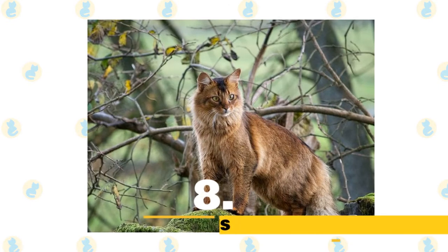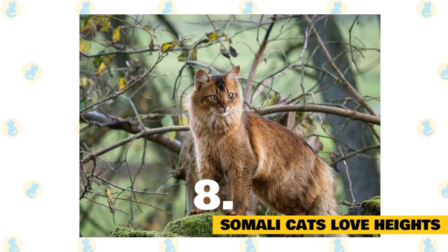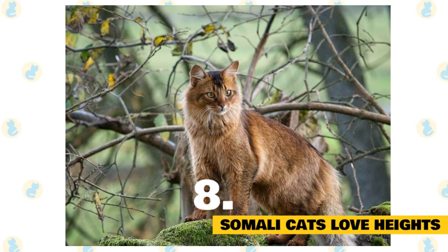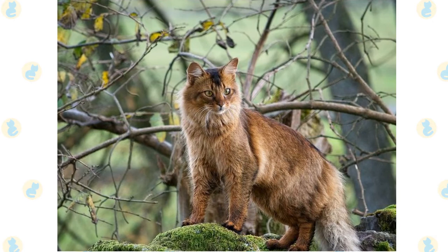8. Somali cats love heights. The Somali cat is most at home up high. She lives for heights that allow her to see everything so she doesn't miss a thing. A few ceiling-scraping cat trees will thrill her, but if you don't have the space, she'll find a sky-high perch that pleases her. Trust us.